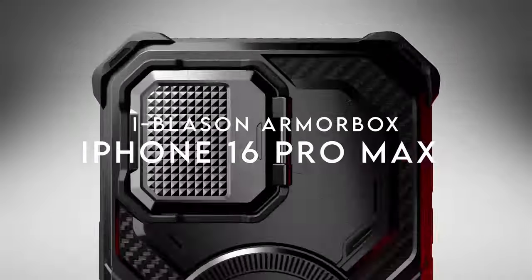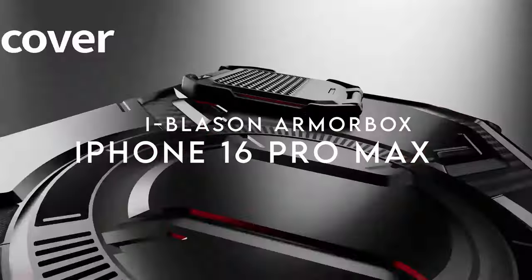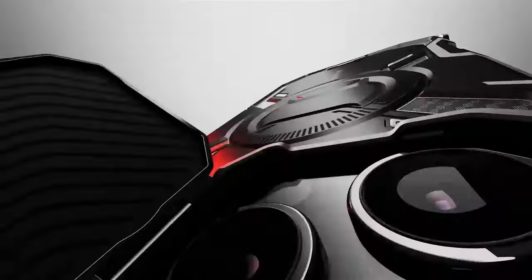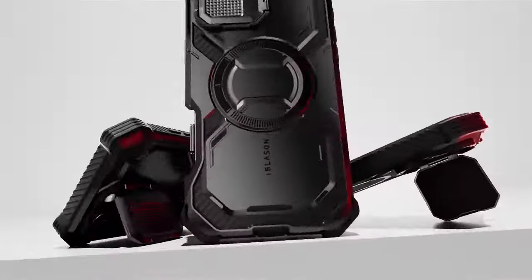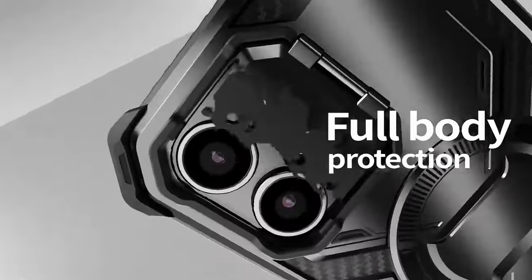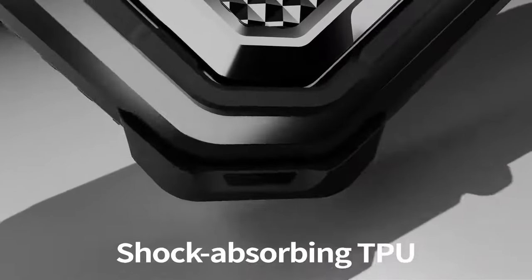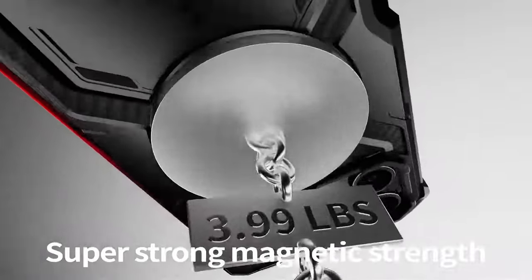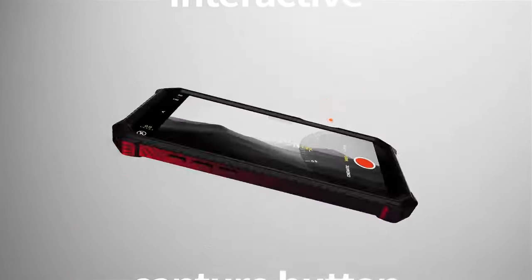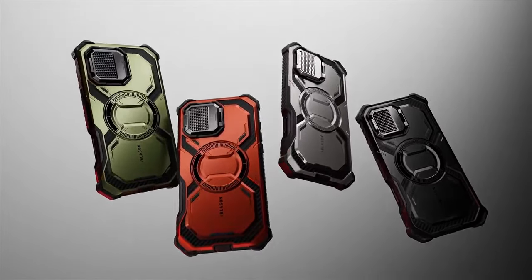Number five: the iBlazen Armor Box. Looking for a case that's tough, functional, and sleek? Designed for the iPhone 16 Pro Max, what sets it apart is the camera control capture button. It's not just any button cover — this one's crafted with 46 pure copper conductors, ensuring every snap feels like you're using the actual phone.